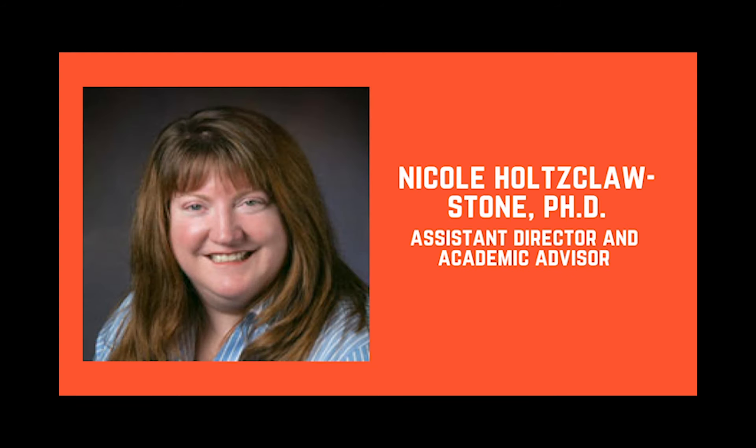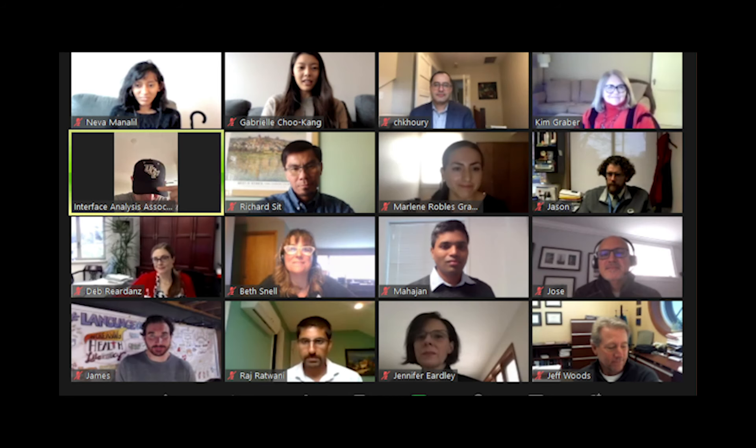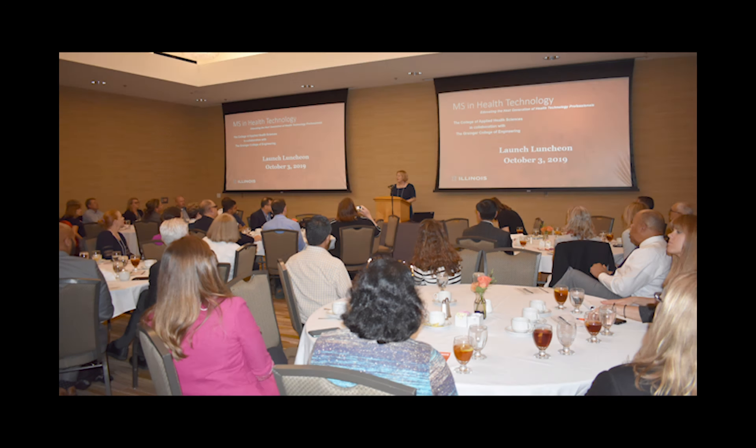The MSHT Advisory Board consists of 12 professionals who work in the health technology space. Our community partners are excited to help our students with career advice, job searching, and even possibly some capstone placements.